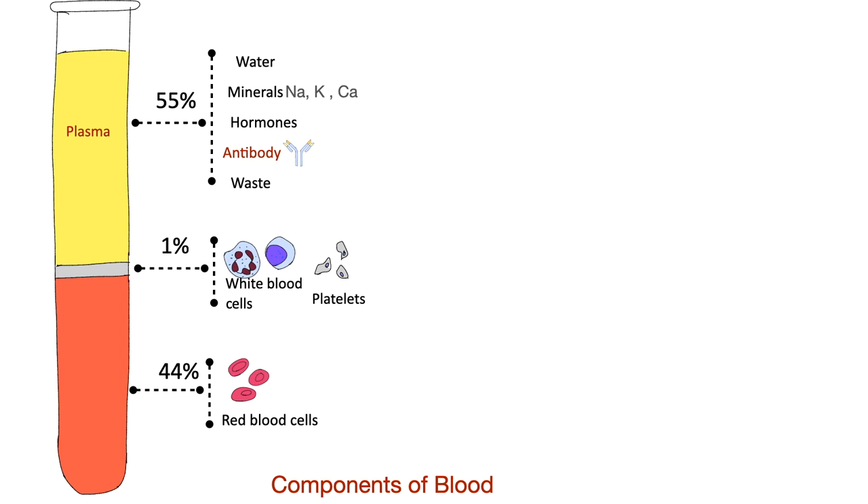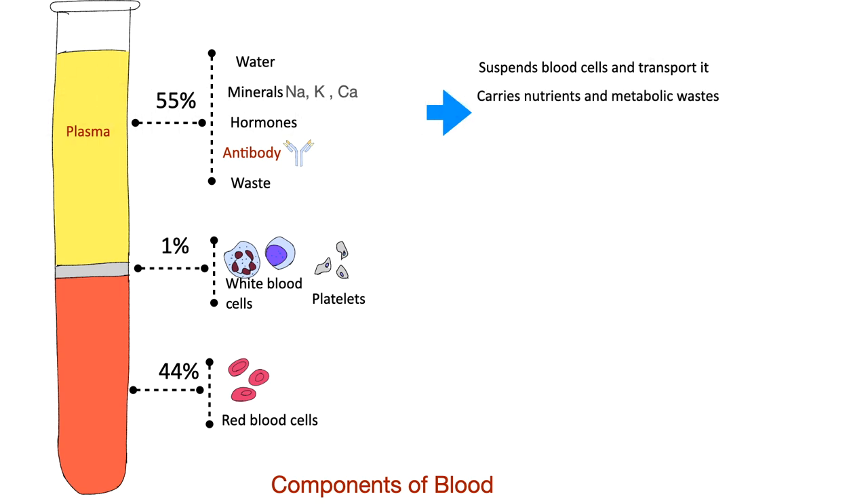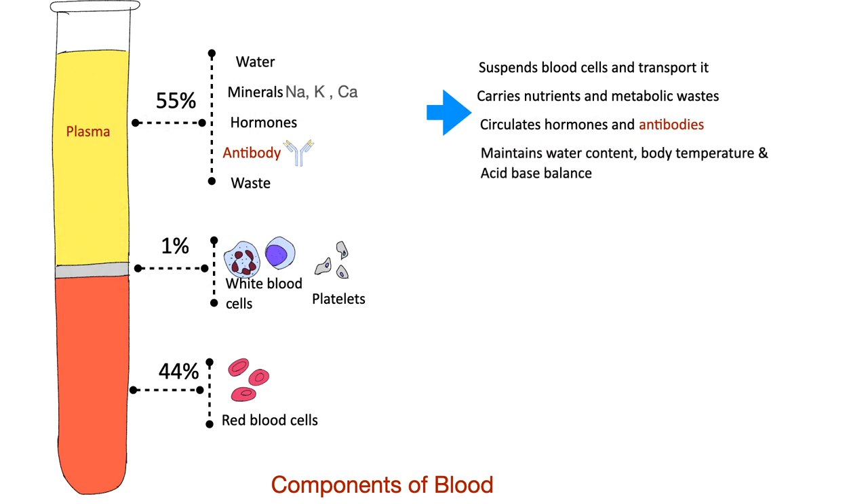90% of plasma is water. Plasma also contains minerals, hormones, antibodies, and metabolic waste. Plasma functions to suspend blood cells and transport them. It carries nutrients and metabolic waste, and circulates hormones and antibodies. Plasma also maintains water content, body temperature, and acid-base balance.